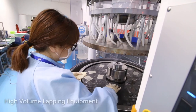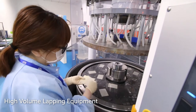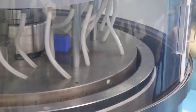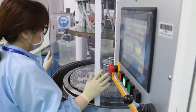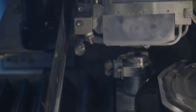High volume lapping equipment is essential for applications that require high quality surface finishes and can produce free standing wafers as thin as 50 microns. Located near the lapping equipment is a variety of additional dicing machines.